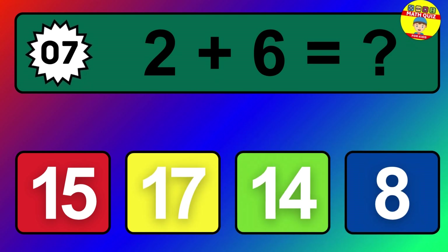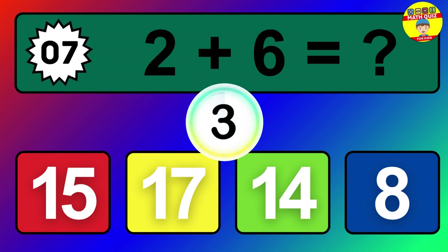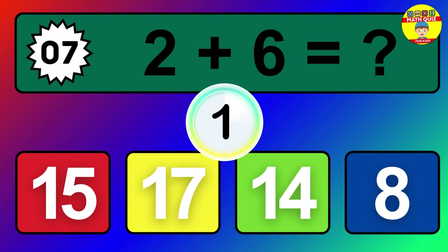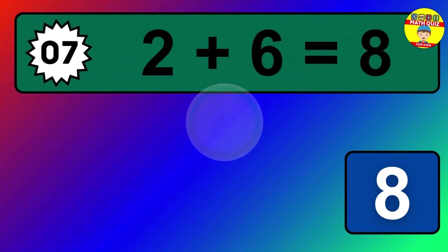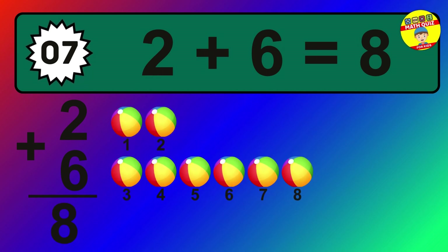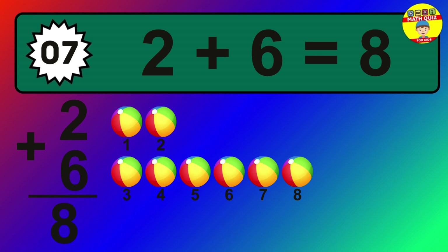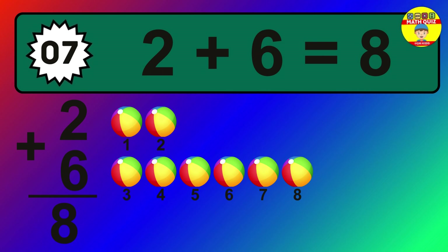Question 7. 2 plus 6 equals what? The answer is 2 plus 6 is 8. Let's count it: 1, 2, 3, 4, 5, 6, 7, 8.